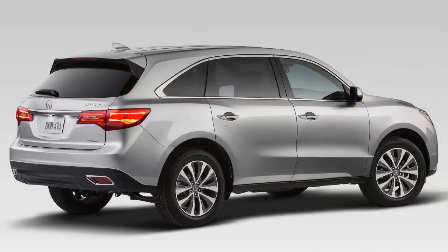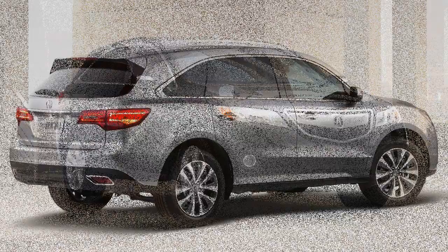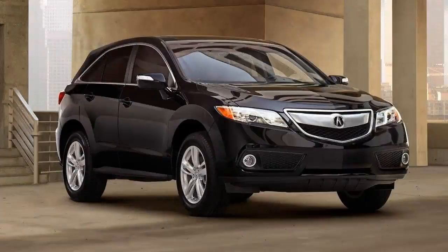The beauty in the RDX isn't how crazy lavish it is or how much it strokes your self worth. The beauty is in how smartly everything fits together.